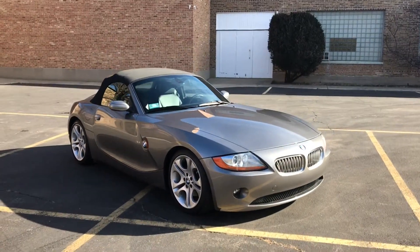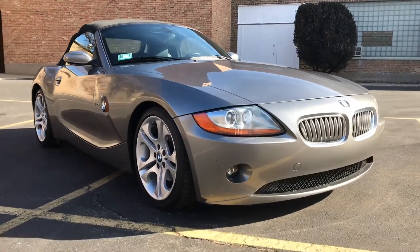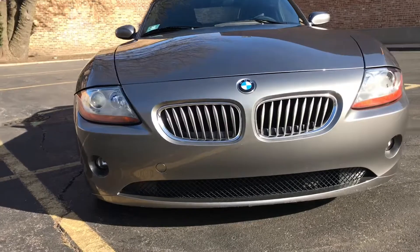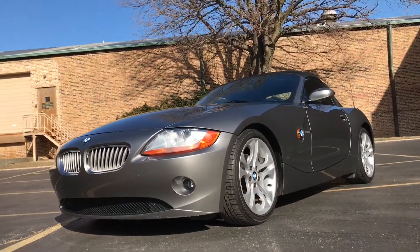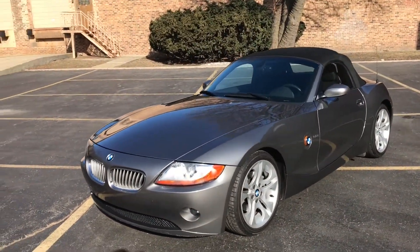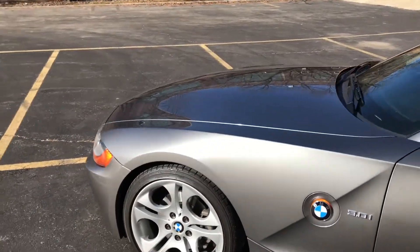This is our 2003 BMW Z4 cab. It's a two-owner car with only 22,000 miles on it. We are selling it on behalf of a local gentleman who has had it for the last five years and used it as a weekend driver. The car has always been garage-kept, adult-owned, and it shows — it's very clean throughout.